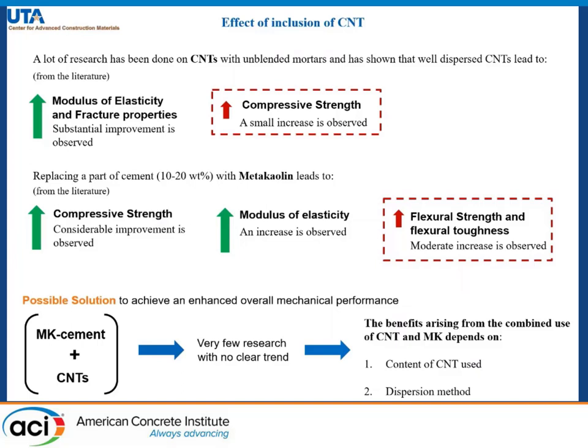There is a small increase in compressive strength which is observed. If we replace 10–20% of cement with metakaolin, research has shown that there is a considerable increase in compressive strength and modulus of elasticity.